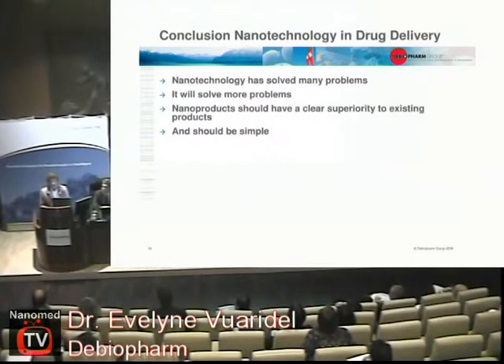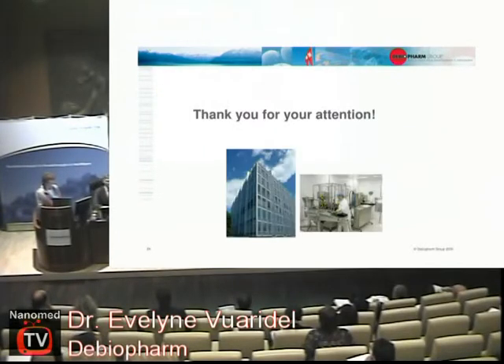In conclusion: as was said today, nanotechnology is really old and has been used extensively in pharmaceutical technology. But there is still a lot that can be solved. We should focus on enabling technologies that truly help patients and make a big difference. And it should be simple — adding many layers and complexity will not be commercially viable.